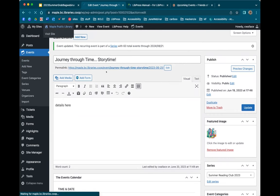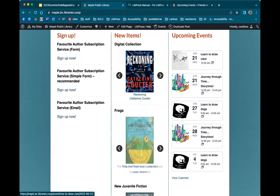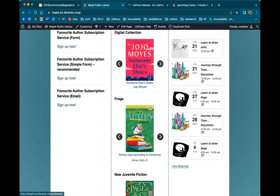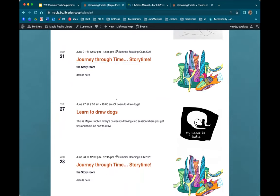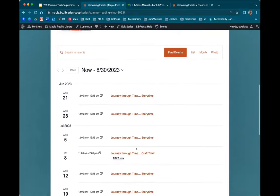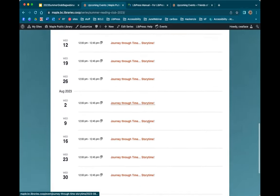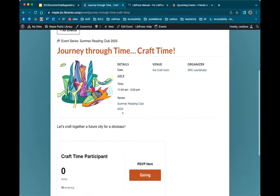Now let's go back to the front page and check the upcoming events section. You can see this is why the featured image is so fun — it just pops into the list. Now let's view the calendar. Here are all the events, and here is Journey Through Time Story Time with the featured image. And here's the Summer Reading Club series page. It gives an abbreviated version down here. You can add recurring events, individual events, and also registration if you've opted in for that LivePress add-on service — it's a nominal fee of $100 annually, but many library members have been using it successfully.